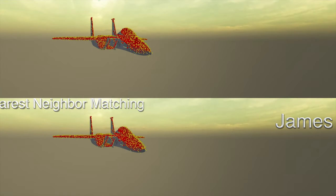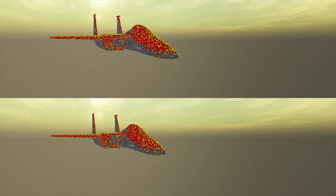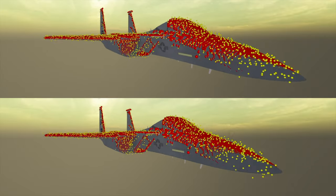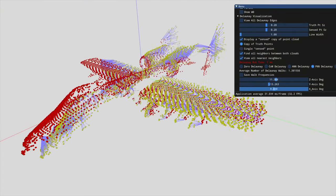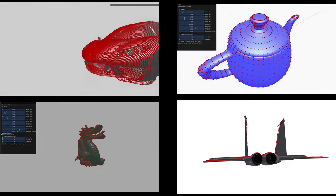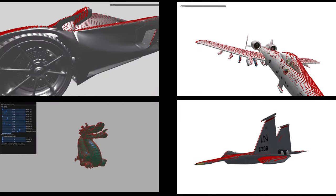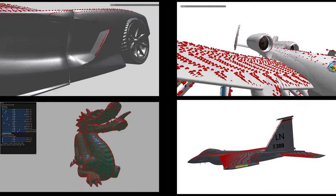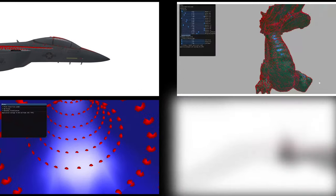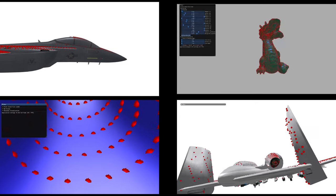Point set registration represents a challenging problem for numerous applications, including computer vision, pattern recognition, robotics, and image processing. Registration finds a transformation between two or more datasets, providing a rotation and translation that minimizes the difference between corresponding pairs of matched points. These point clouds can be known in advance or generated from images, LIDAR, or other sensors.